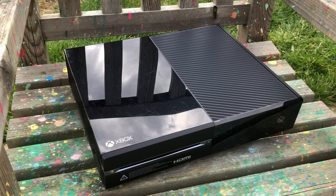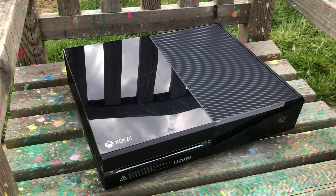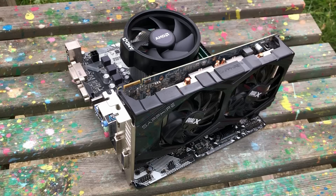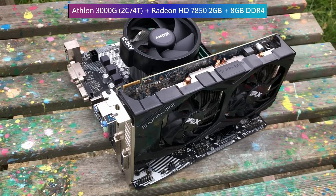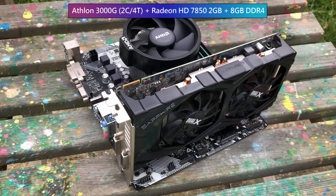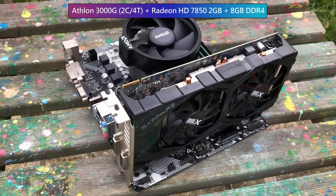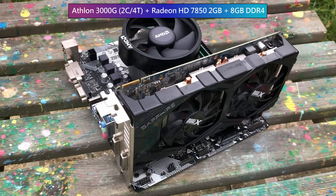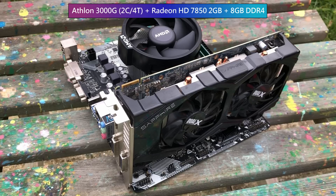What does it take then to match or outperform this old man in 2021? Let's start off easy. This motherboard bundle consists of an Athlon 3000G dual-core CPU, 8 gigs of 2400MHz DDR4 RAM, and in the PCIe slot sits a used HD 7850 that I picked up for £50. It has 2 gigs of GDDR5 and still supports the latest graphics drivers.